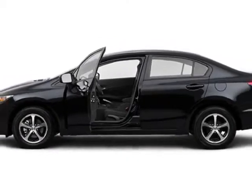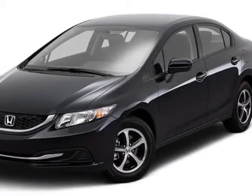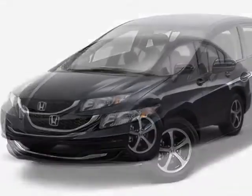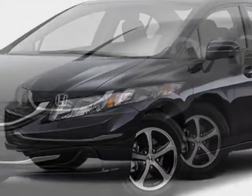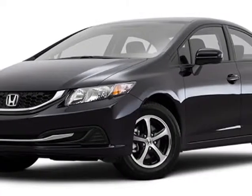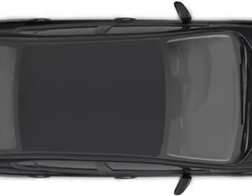Additional options for this vehicle include power locks, auxiliary audio input, climate control, and rubber airbag. Call 888-748-2019 or email our friendly sales staff today to schedule a test drive.